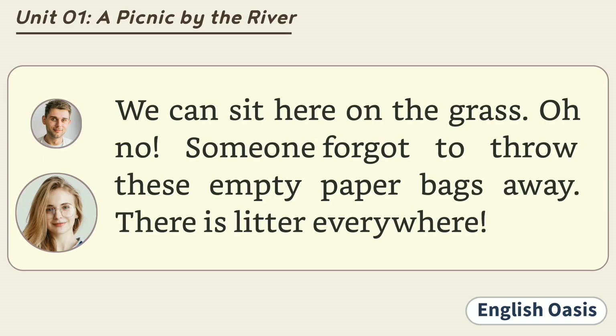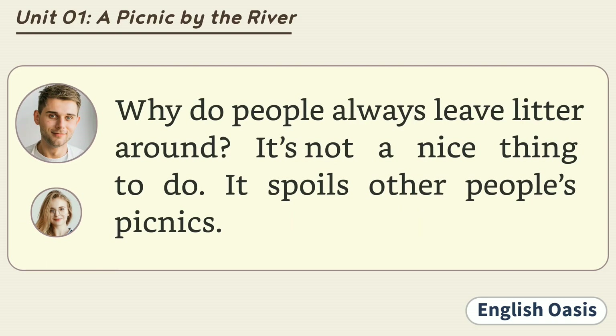We can sit here on the grass. Oh no! Someone forgot to throw these empty paper bags away. There is litter everywhere. Why do people always leave litter around? It's not a nice thing to do. It spoils other people's picnics.